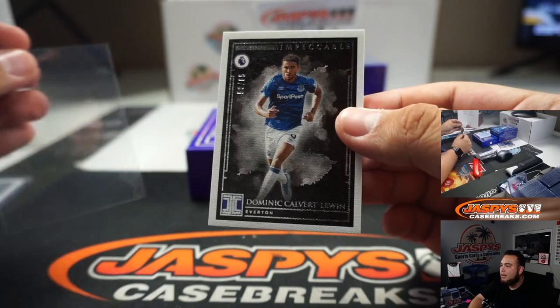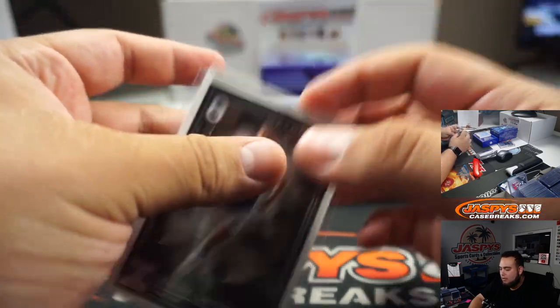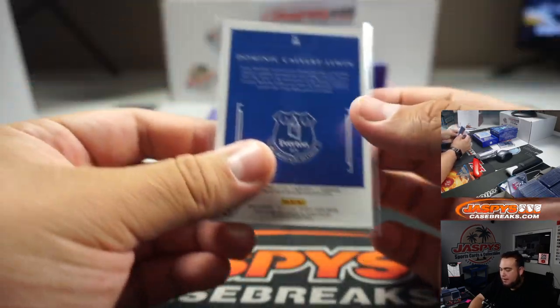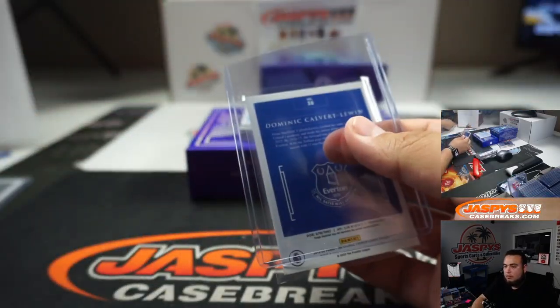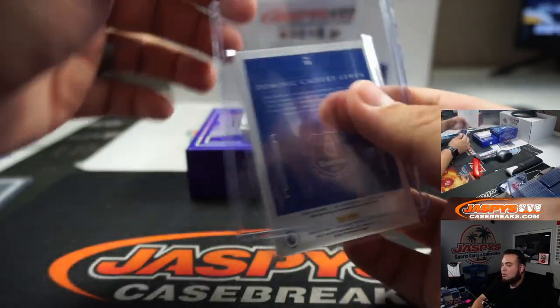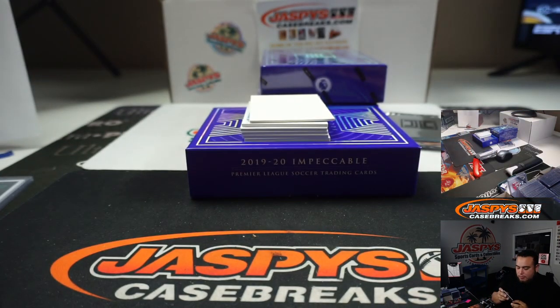We got Dominic Calvert-Lewin, numbered to 65. That's going to Everton. Everton is part of the random number block, and that's number 50.